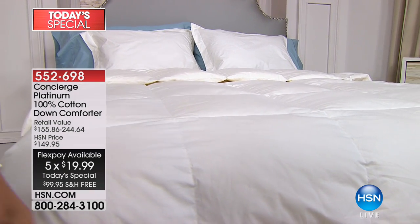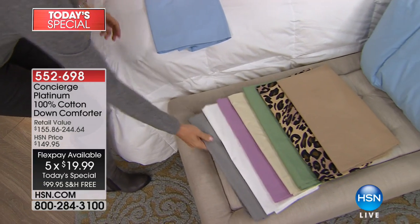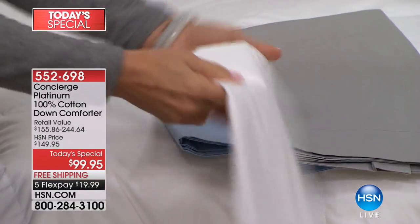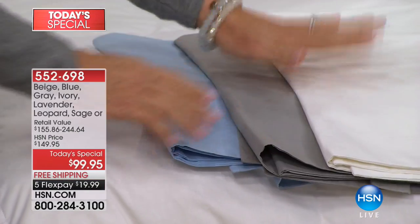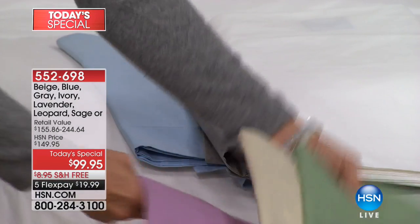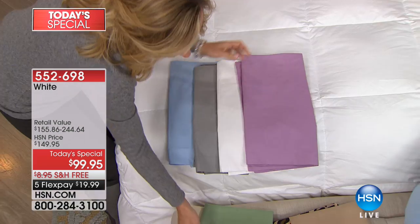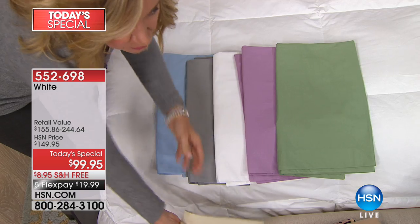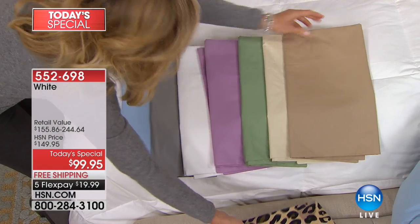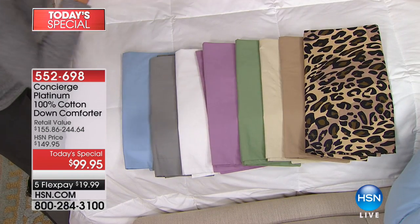Look at all these colors — we have it in blue, a really pretty sky blue. The gray is new. We have white, which has been a big seller today. We have lavender — violet being the Pantone color of the year going forward, so this is a great investment color. We have sage green, beautiful warm ivory going into beige, and for the first time ever, we did leopard. Who does leopard in a down comforter? Only HSN.